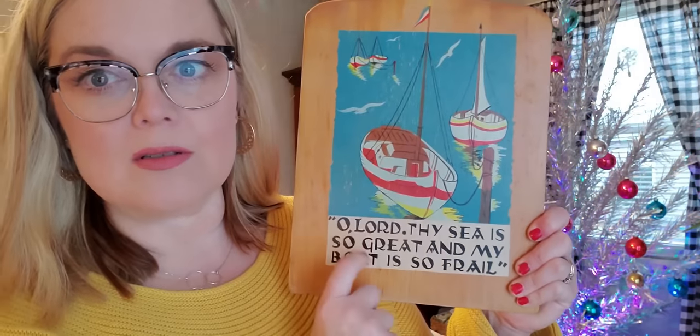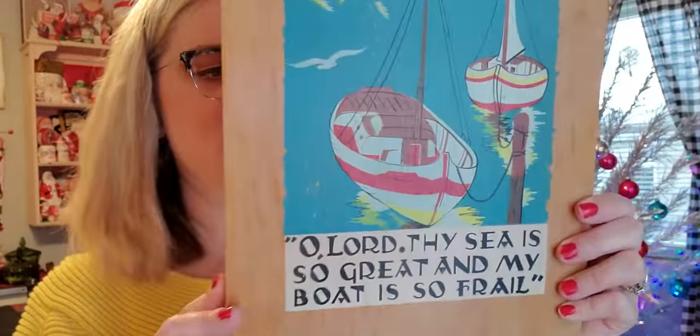I also got this cutting board. I like to use them as a base for a centerpiece, but this one has a really neat saying on it. Sometimes if you find them and they're ugly, you can just flip them over and use them as a centerpiece or as a backsplash. This one is made by Nevco, dated 1959, with a really neat sailboat motif. It says, 'Oh Lord, thy sea is so great and my boat is so frail.' It was 99 cents. Normally I'd put this in the antique shop but I might try to sell it online.